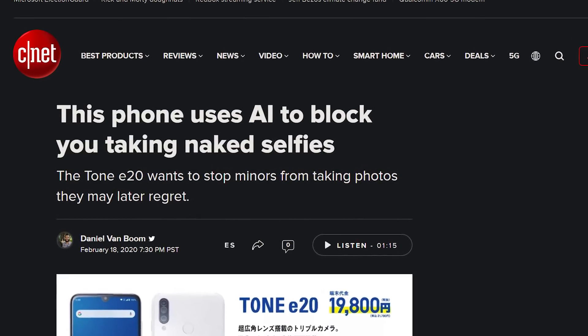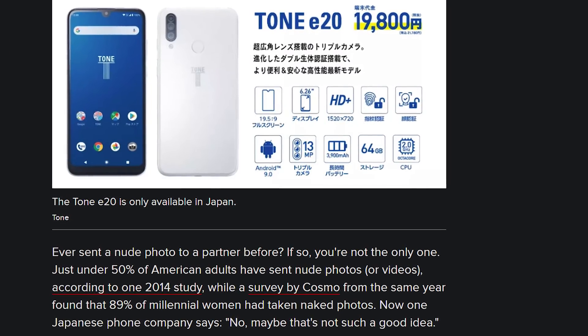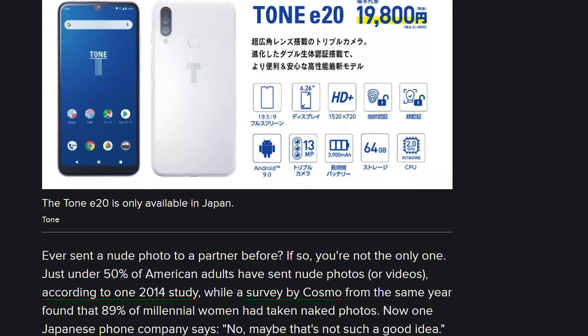The Tone E20 out of Japan is using AI to block children from taking nude selfies and sending them to people, and can alert parents that they tried to do so. It could also potentially be used for people who have a bad habit of taking nudes when drunk and regret sending things they shouldn't. It should have a drunk mode — like a slider. Young children are basically just drunk people.